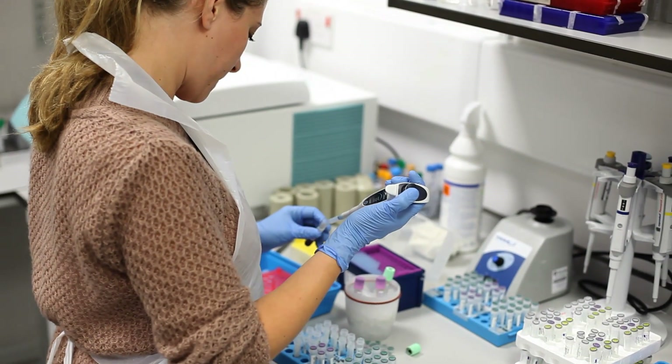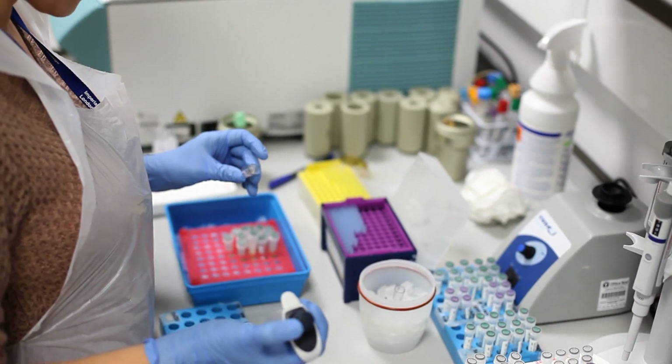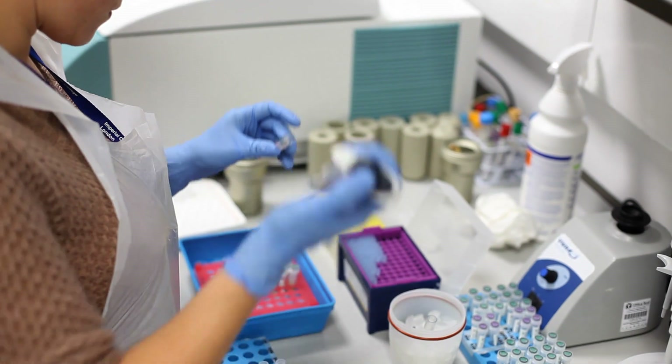I'm standing in the laboratory in the building we call the SAF building, after Sir Alexander Fleming, and it's in this laboratory and others in this building that the advances of the 21st century are going to be made. The most important aspects of the research we do at Imperial College involve working across medicine and the other faculties: engineering, natural sciences and the business school.